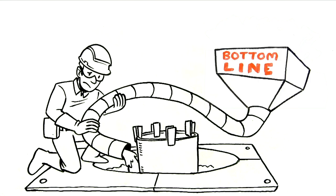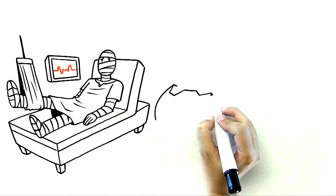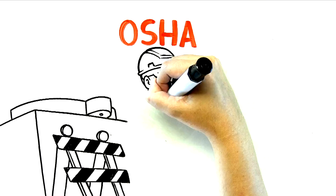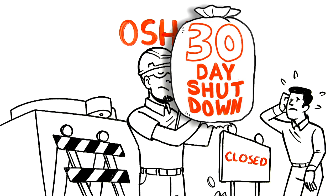Let's talk about the kaboom. If there's a severe injury, it'll cost you an average of $500,000. A fatality is one million plus. The OSHA investigation and repair work will shut down the equipment for an average of 30 days.